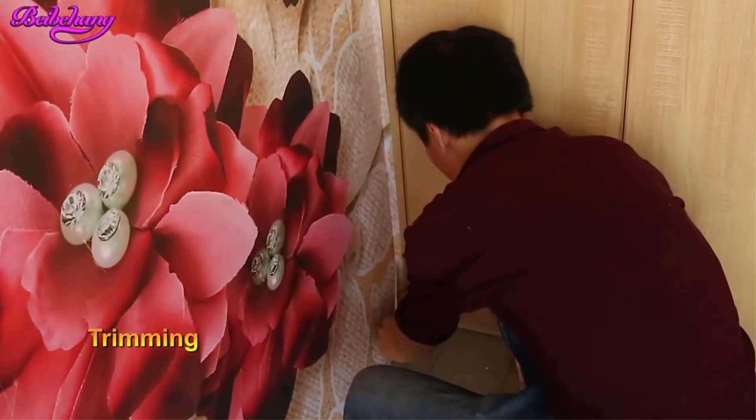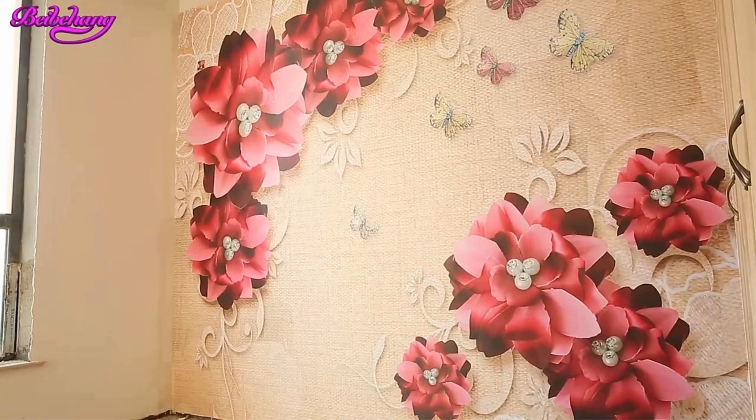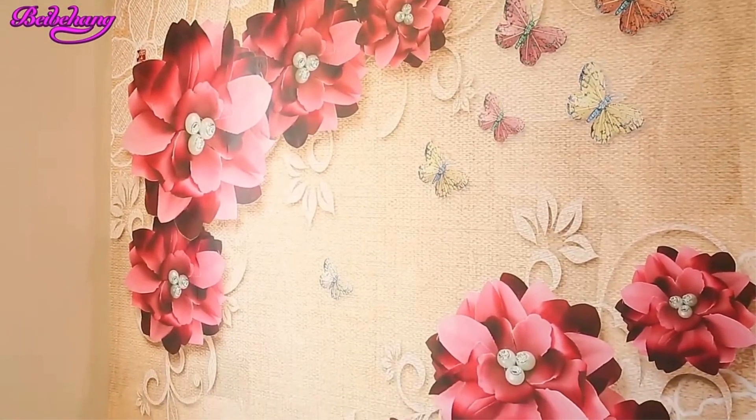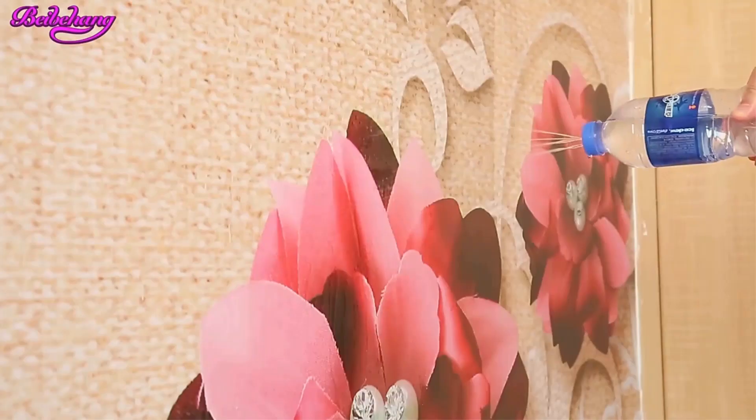This is a photo wallpaper — mural wallpaper, wall mural — not wallpaper rolls. If you need 5 square meters of mural wallpaper, please choose quantity 5. In the meantime, mark your detail of the wall width and height under the order. Number 3.